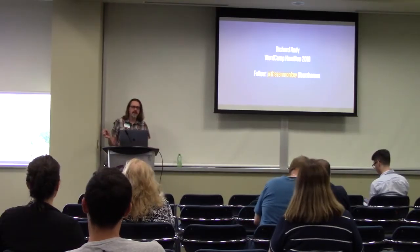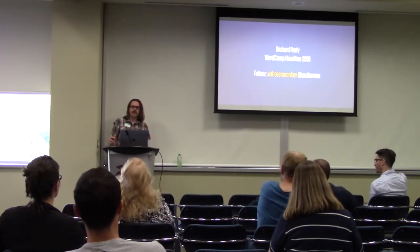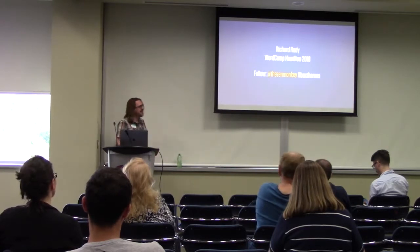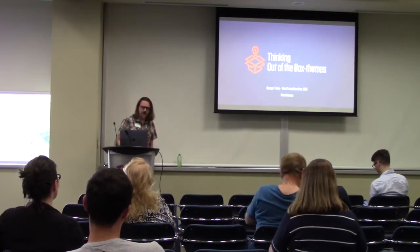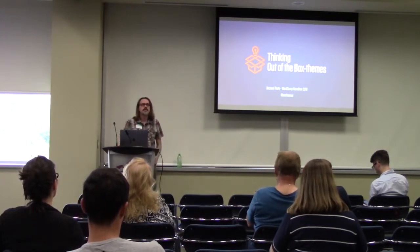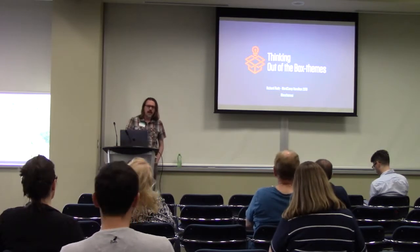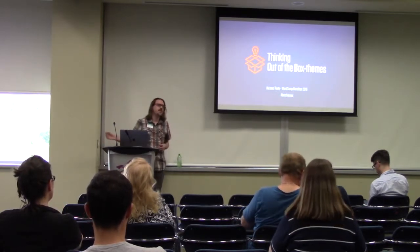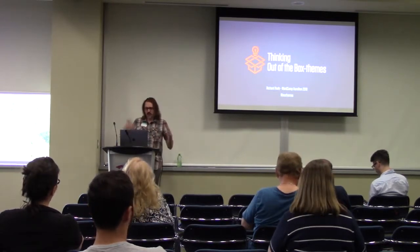Just to start off, I'd like to get a show of hands. How many people primarily use WordPress as developers? All right. And then how many are primarily kind of business end users? Just trying to get a feel for how to spin this talk. My talk is 'Thinking Out of the Box Themes.' As a marketer and someone who sells web design, I tend to have to make the argument of why someone should use a custom-built theme over just buying a cheap theme out of ThemeForest and running with it. A lot of times it comes down to performance and other things.